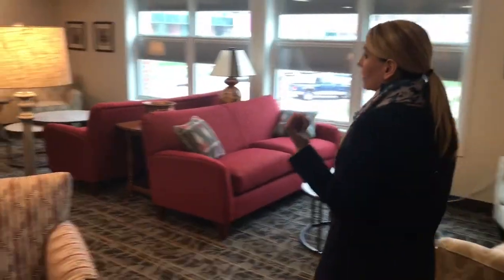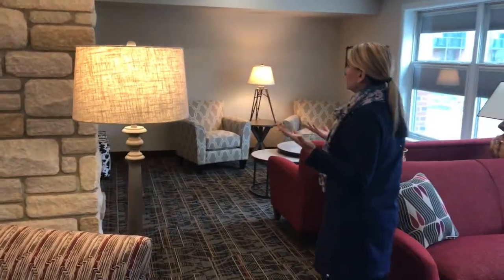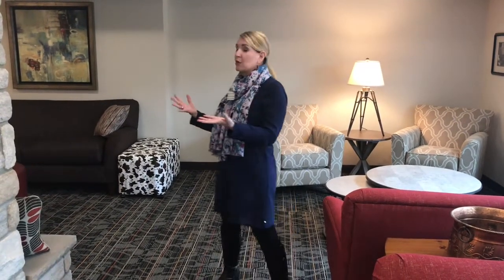Here we are in one of the living spaces on the main communal floor of the house. This is one of our living rooms. We are moving from 17,000 square feet to 48,000 square feet, from 20 rooms to 42 rooms. We were previously turning away over 4,000 families a year, and this gorgeous new house will help us to take care of even more families each and every year.